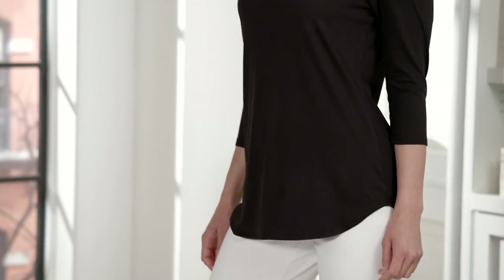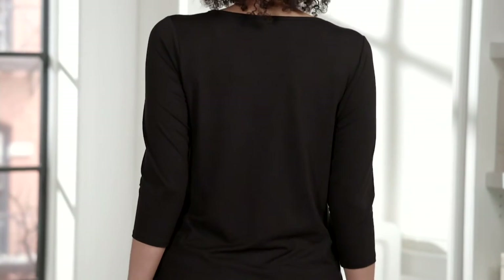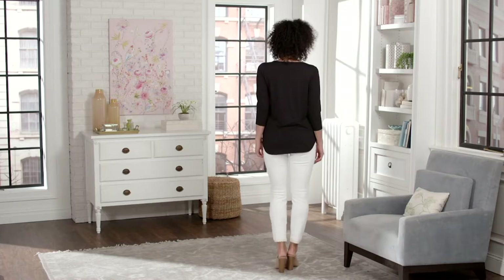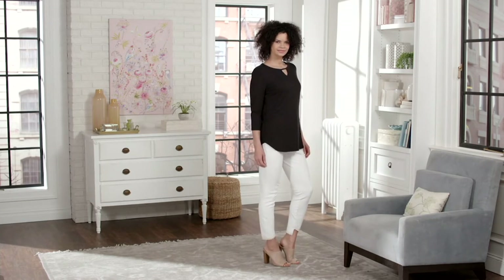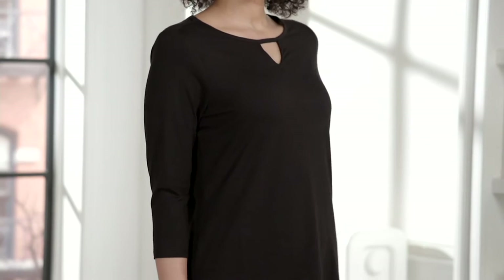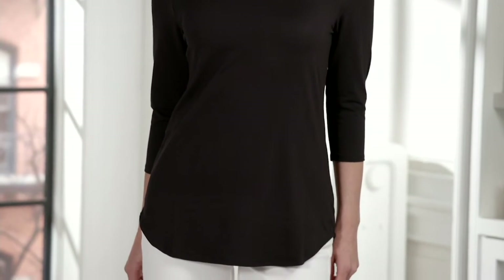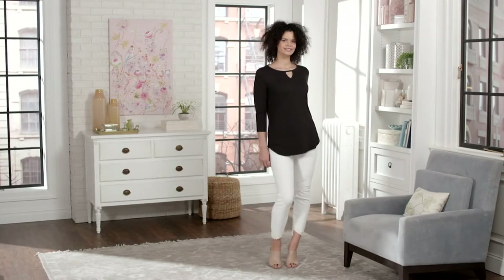Let's talk Elizabeth and Clark. This is the Elizabeth and Clark knit tunic with Stain Tech, priced at $35.98, offered with three easy pays of $11.99 per month. That's about a 12% saving off the regular QVC price.